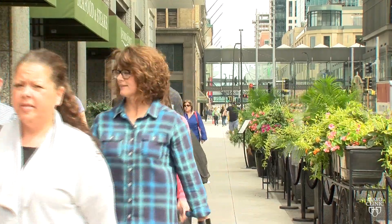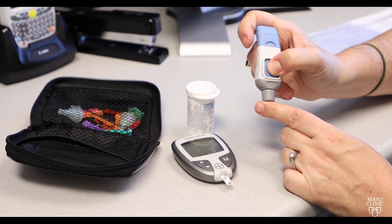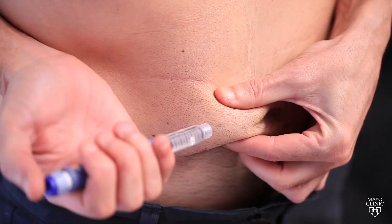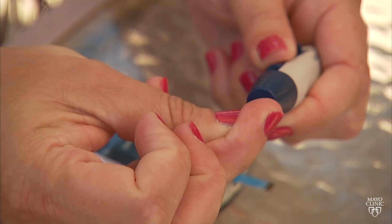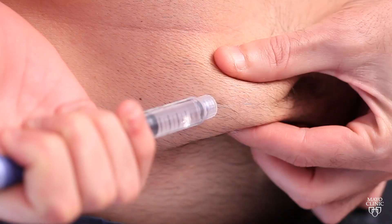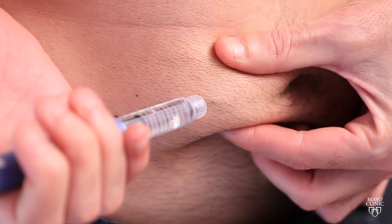People with type 1 diabetes can't produce insulin on their own, which used to mean a lifetime of getting poked with needles up to four or five times a day to inject the insulin they need. But Mayo Clinic endocrinologist Dr. Yogesh Kudvas says the fast-advancing technology of an artificial pancreas system is making the lives of people with type 1 diabetes much easier and far less painful.